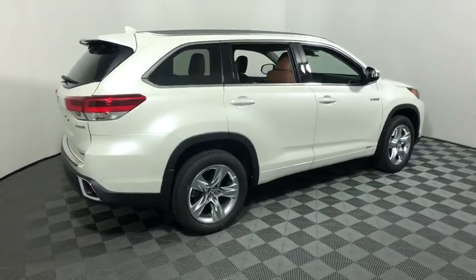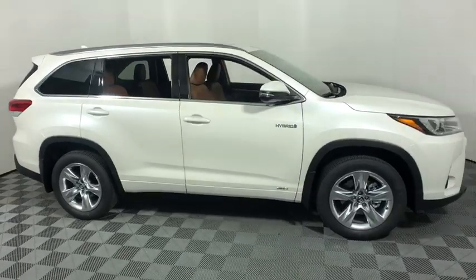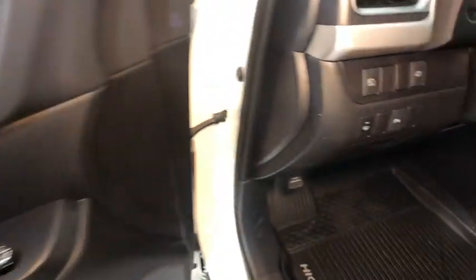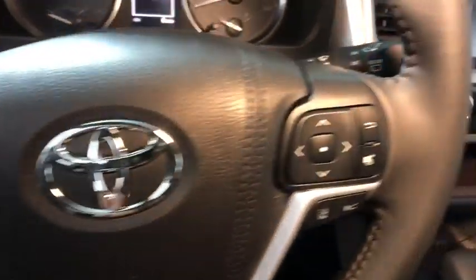The 2019 Toyota Highlander Hybrid. The Highlander Hybrid is equipped with a standard 3.3-liter V6, 270-horsepower hybrid engine that achieves 27 mpg in the city and 25 mpg on the highway.